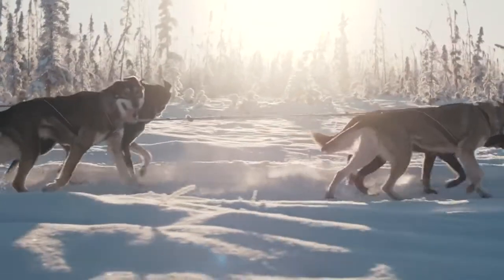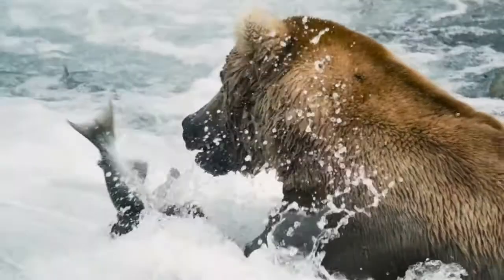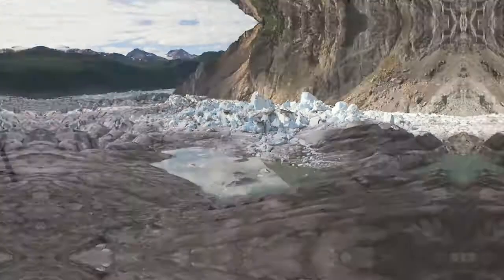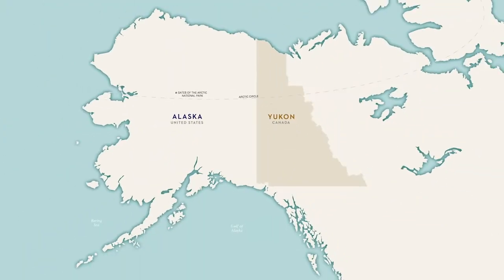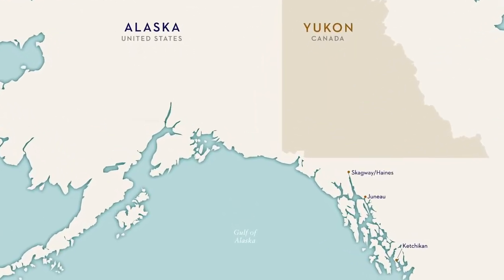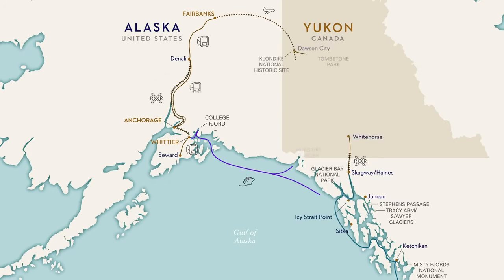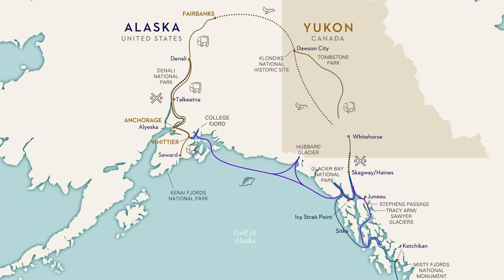There's a good reason Alaska and the Yukon are known as the Great Land. It's a place of superlative natural beauty, and it's really, really big. While others connect the dots between a few of Alaska's iconic highlights, Holland America Line has customized more than a dozen land and sea journeys to give our guests the opportunity to find their perfect balance of both the must-see and the seldom-seen wonders of this incredible destination.